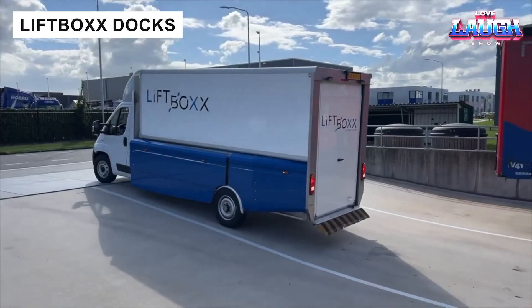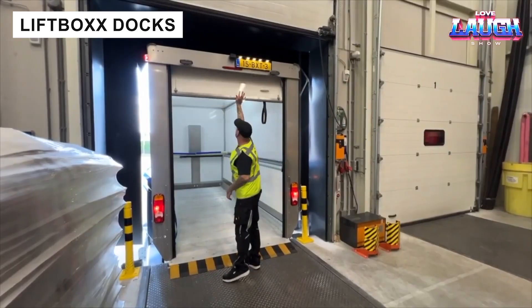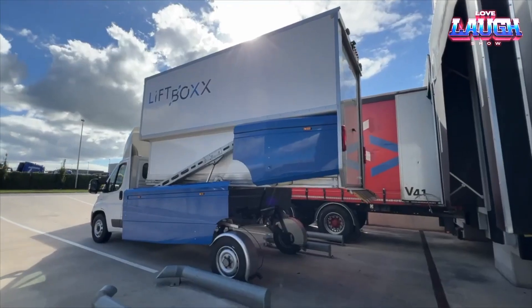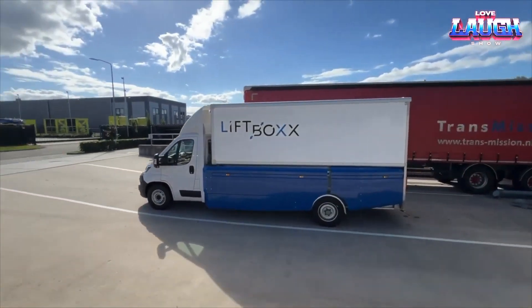The LiftBox Dock system adapts to any platform, raising vehicles up to 5 feet 3 inches with a 7,700 lb capacity. It eliminates the need for precise dock alignment, saving time and boosting productivity for drivers and logistics teams.